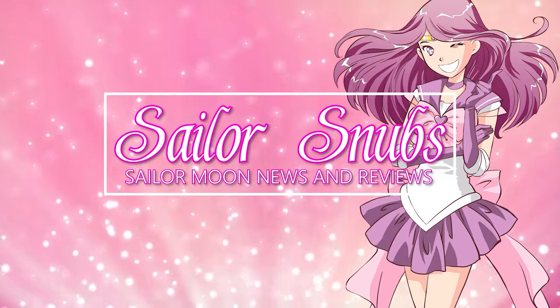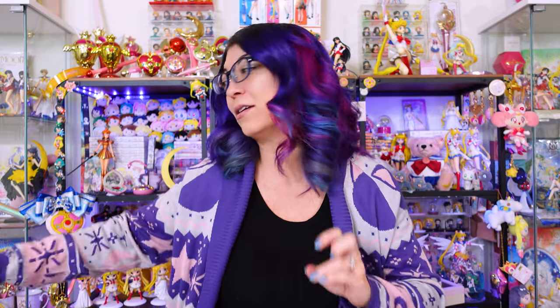Hey, what's up Sailor Guardians! My name is Sailor Snubs, welcome to my YouTube channel all about Sailor Moon news, merch reviews, and how-to's. Today is part two in my pin haul of 2022 series, where I show you the like 500 pins that I have traded, collected, and purchased from a whole slew of artists.